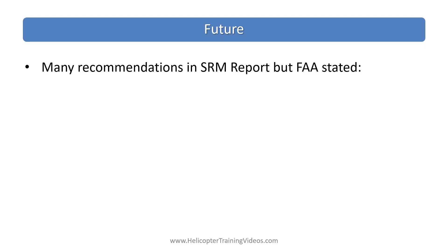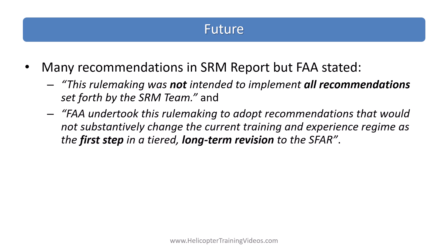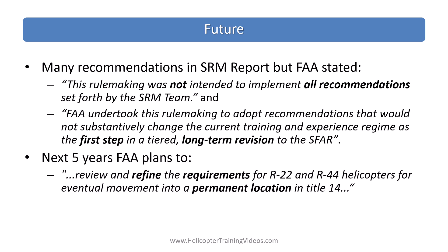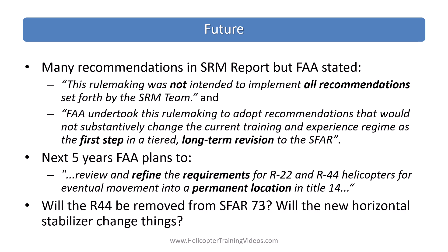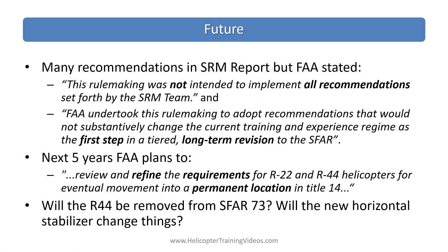Many recommendations were in the SRM report, but the FAA stated this rulemaking was not intended to implement all of them — rather, it adopted recommendations that would not substantially change the current training and experience regime as the first step in a tiered, long-term revision to SFAR 73. Over the next five years, the FAA plans to review and refine requirements for the R-22 and R-44 for eventual movement into a permanent location in Title 14 — a new subpart, just like the Mitsubishi one. Questions remain: will the R-44 be removed from SFAR? Will the new horizontal stabilizer change things? We'll likely find out by 2029, if not before.